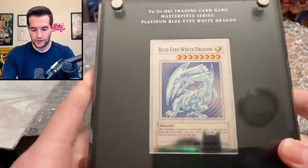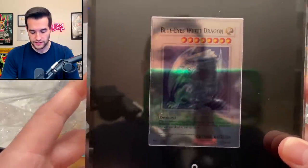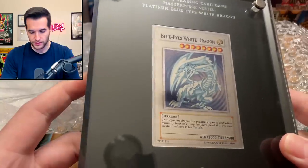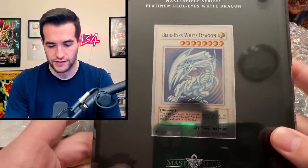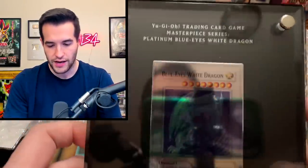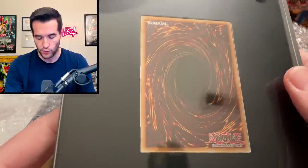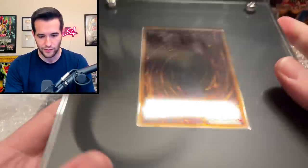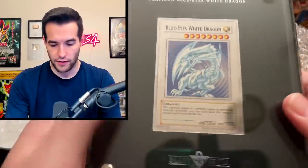We have the Platinum Blue Eyes White Dragon — very reflective. You can see me in it. It is sealed, I think. I guess you could get it out if you really wanted to, but you probably shouldn't. This thing is a hefty piece — platinum, I don't know. A little bit scuffed on the back, but very cool.